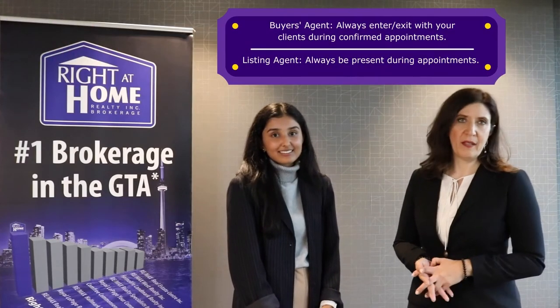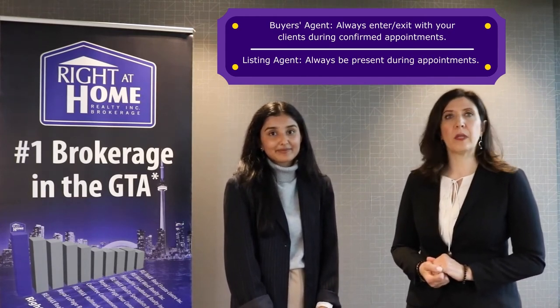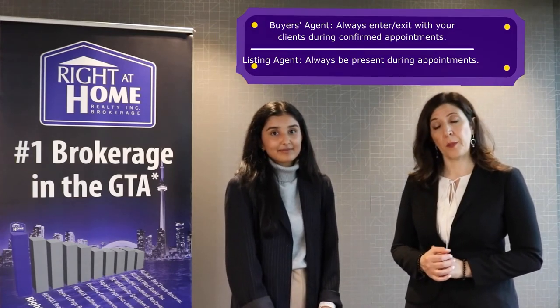Number three: buyers' agents have a responsibility to enter and exit the property with their clients, and only during the confirmed appointment. Additionally, listing agents must be present during home inspections or appraisals. At no point should real estate professionals leave the property while their clients are unsupervised in or around the property. Remember, your legal obligations are to promote the best interest of your clients.